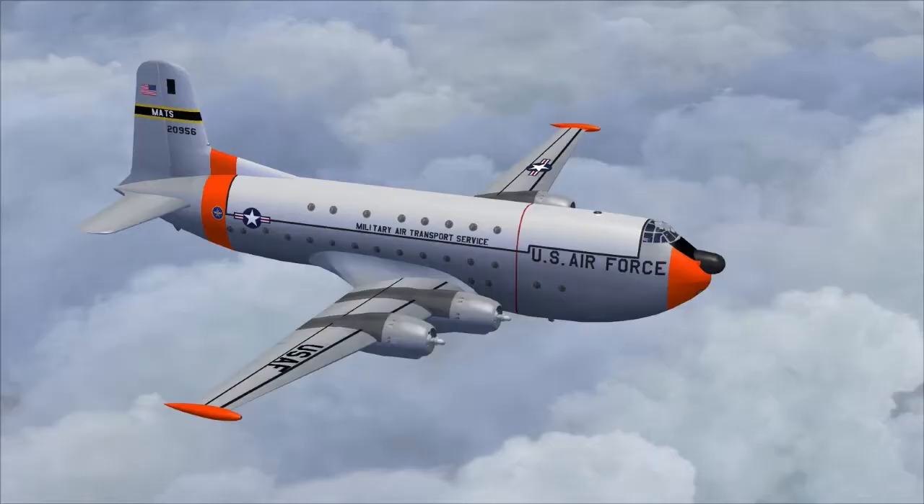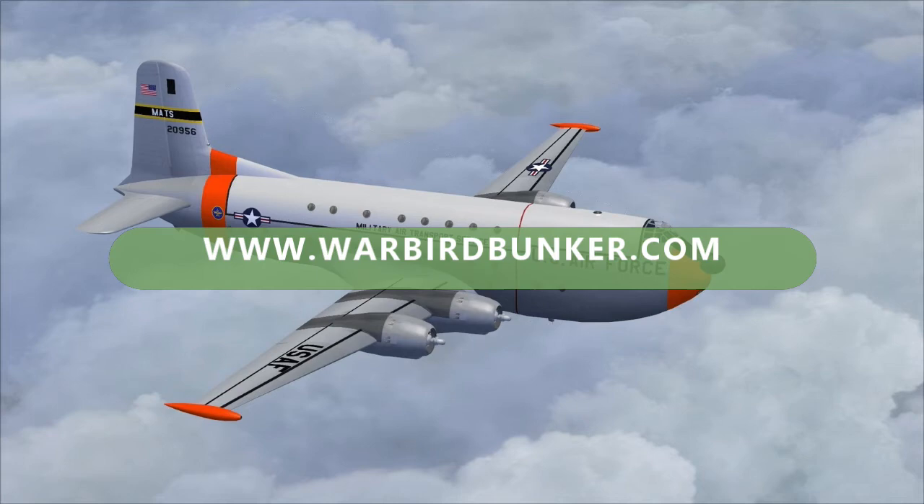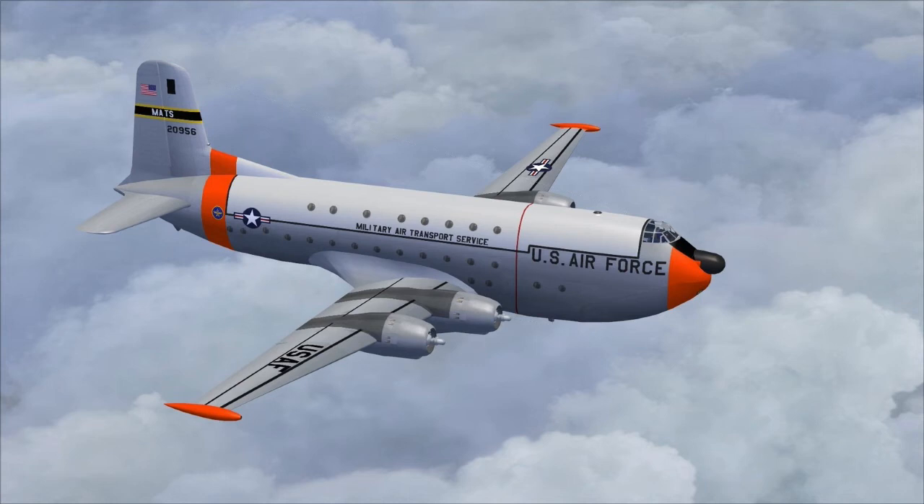Thank you everyone for watching. Please like and subscribe, and also please visit www.warbirdbunker.com to shop for cool airplane t-shirts, stickers, and other airplane merch. Keep aviation history alive — till next time, bye!